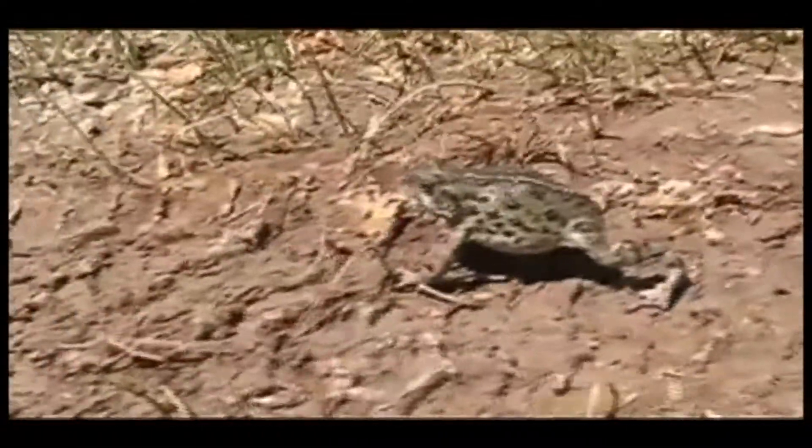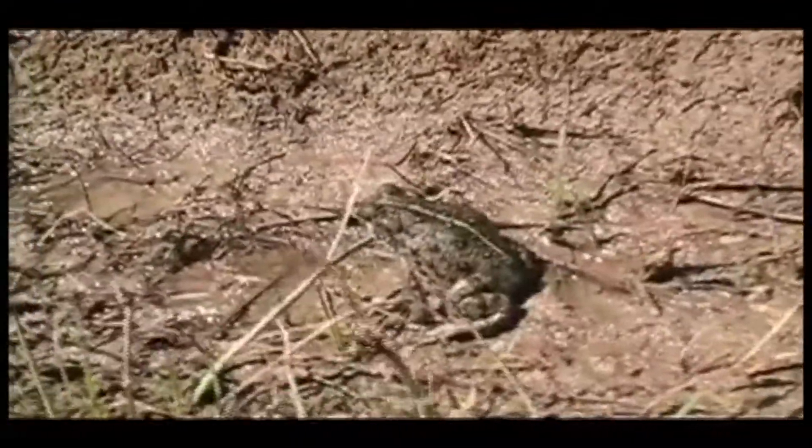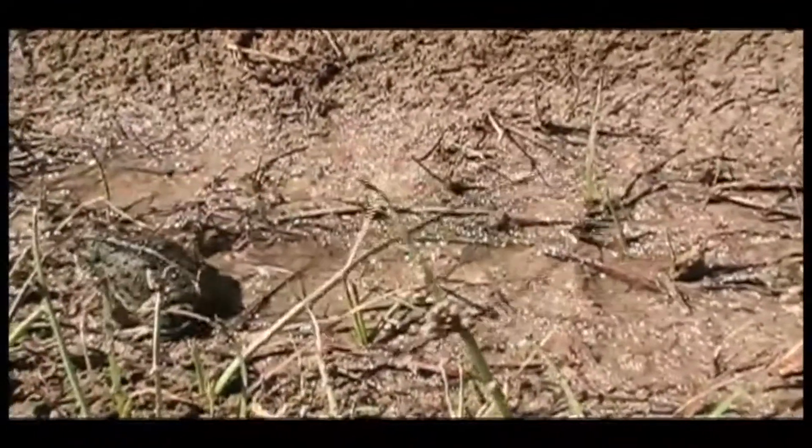Here's something funny. Adult toads walk probably more than they hop and they live on land, not in water. And when they need to have shelter from predators, they go down into a hole.